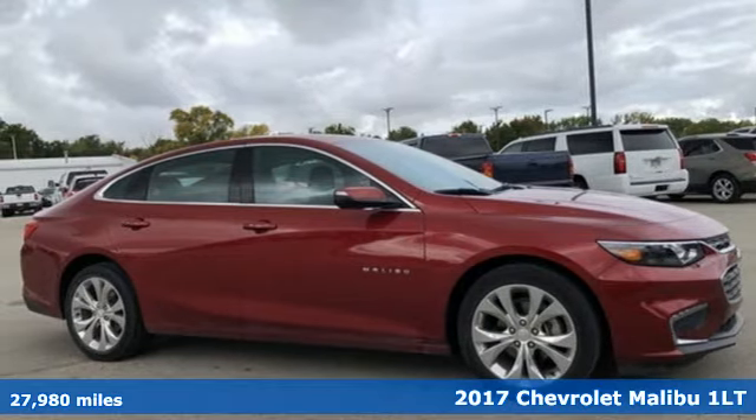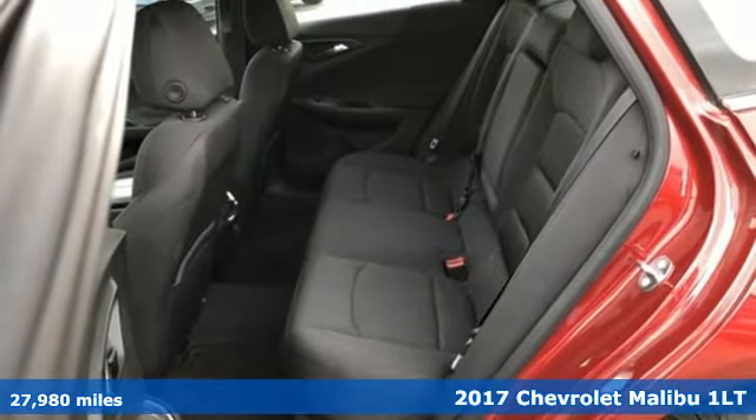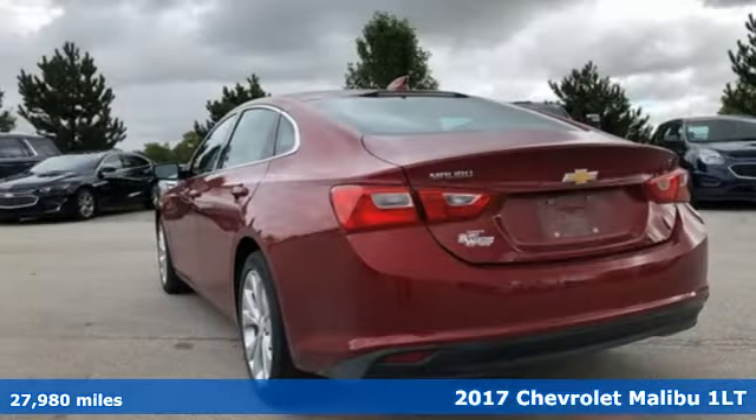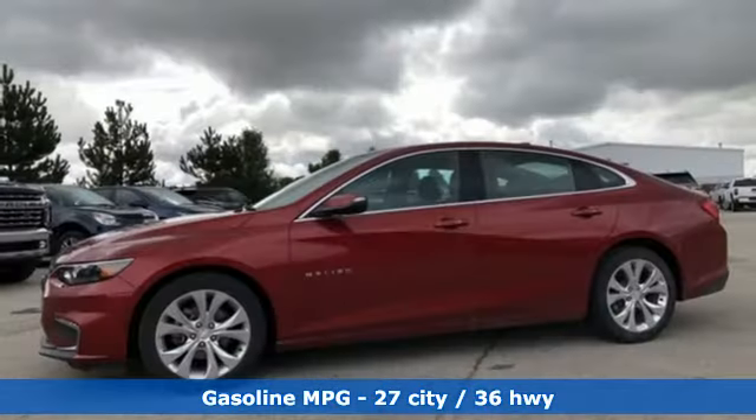It's a 2017 Chevrolet Malibu. Smart and alluring, it'll impress you with its safety measures, fuel efficiency, and overall performance. And with features like these, every drive is a pleasure.